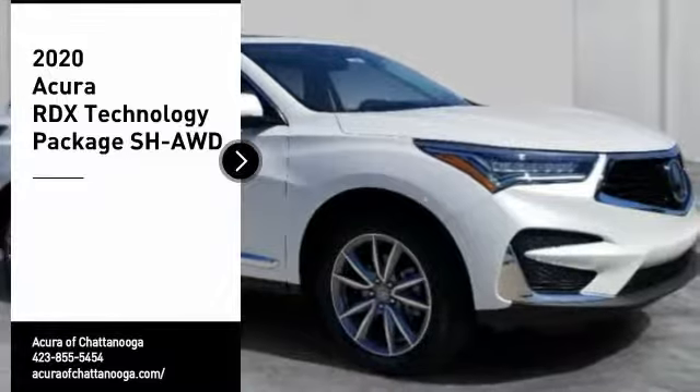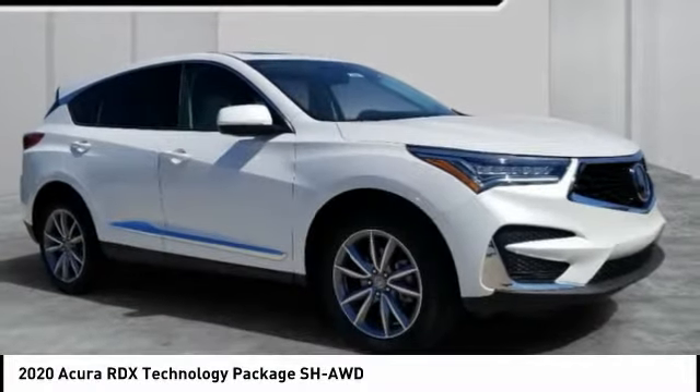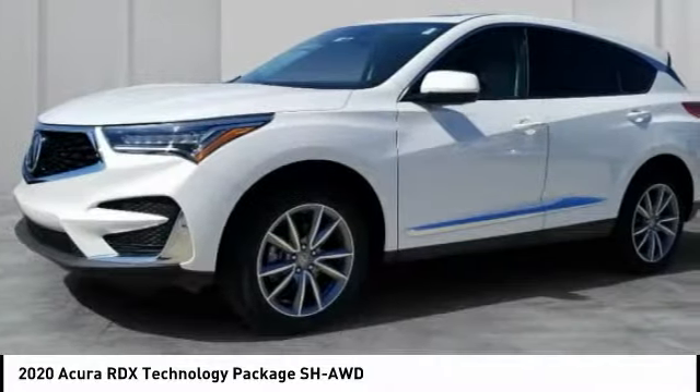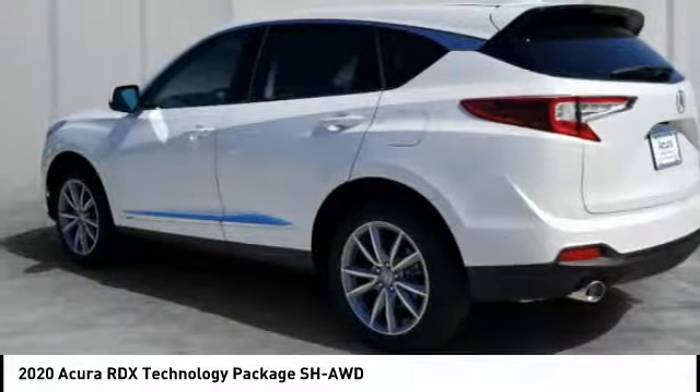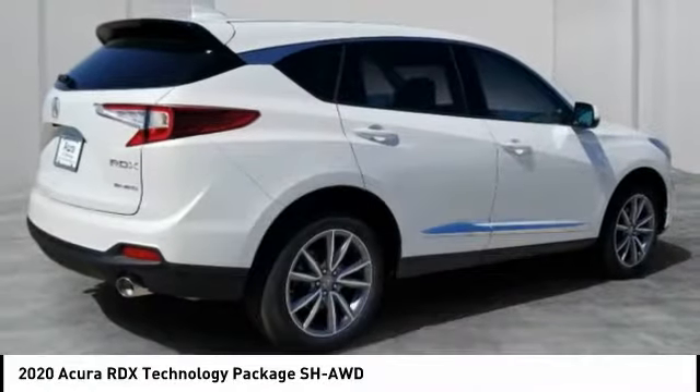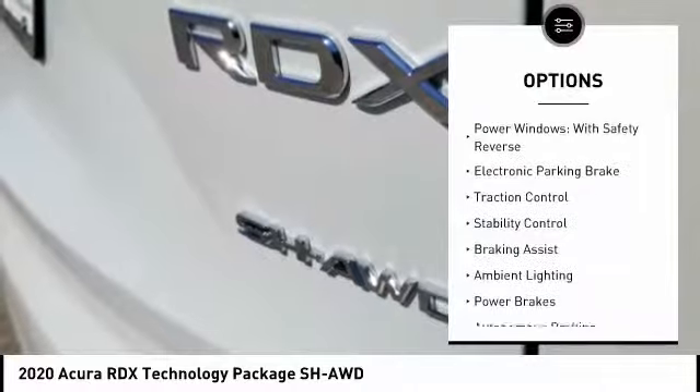You are going to love the 2020 RDX. Viewed as Acura's answer to BMW's sporty X3, the RDX offers a stylish interior, plenty of sport, and a nice amount of utility. Here are some of this vehicle's great options: power windows with safety reverse, electronic parking brake.